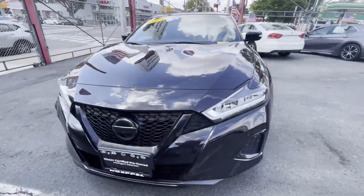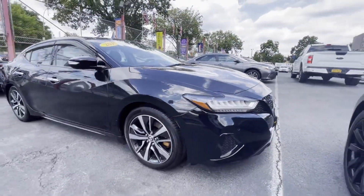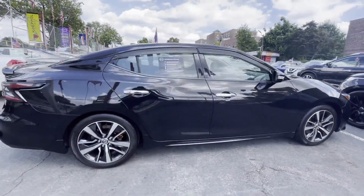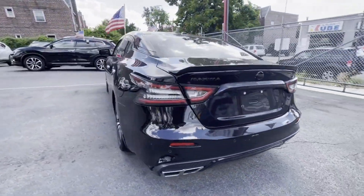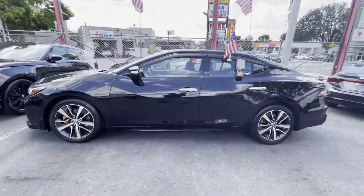2019 Nissan Maxima with less than 34,000 miles on the odometer. This sedan combines safety and comfort with style and performance. It's cleverly designed to maximize convenience and comfort with features such as cross-traffic alert, side view mirrors with turn signals, satellite radio, navigation, and a premium sound system.